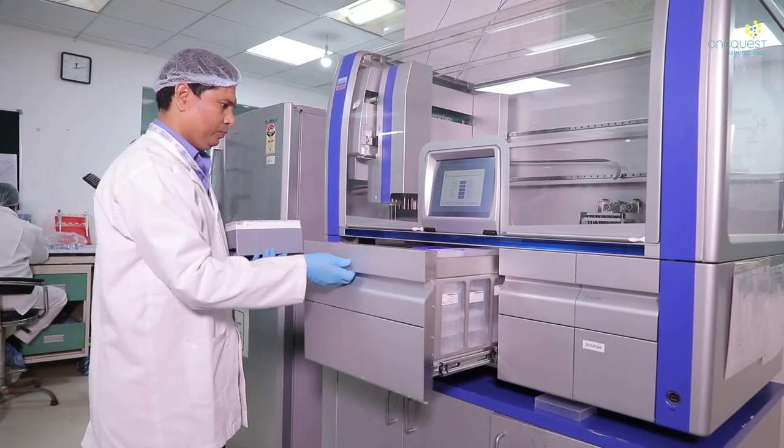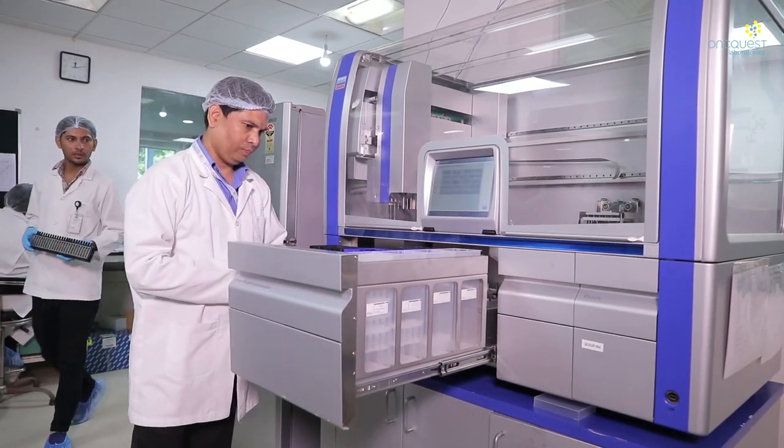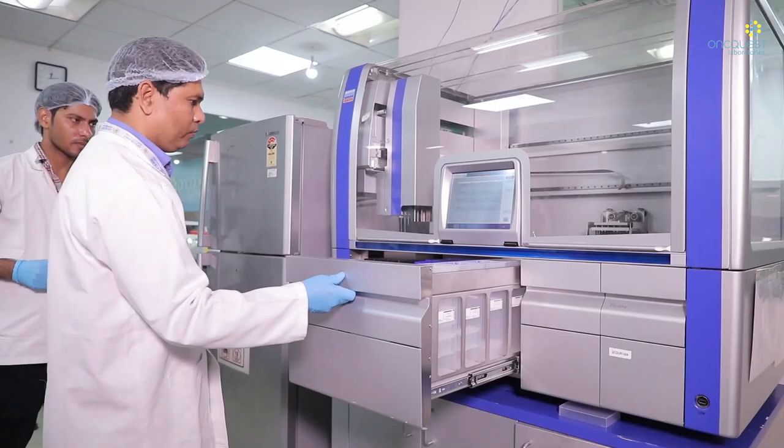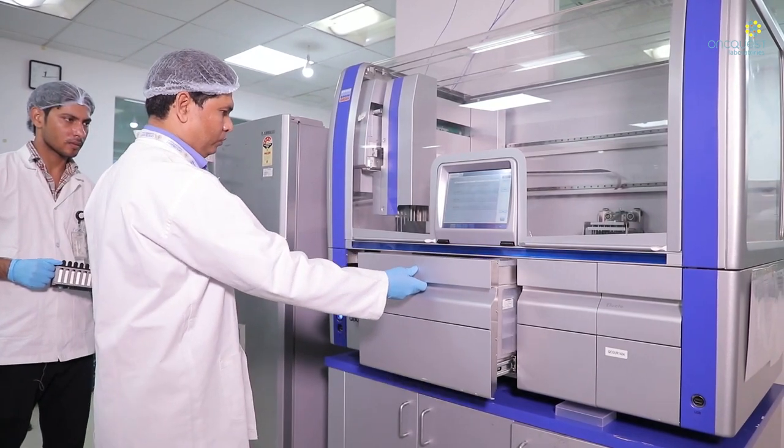The laboratory is equipped with an automated nucleic acid extraction system, Chai Symphony. We have a separate room for master mix preparation, which is maintained contamination-free at all times.